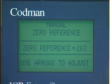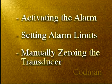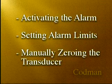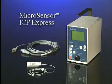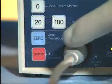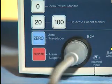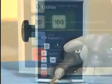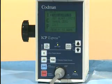The menu enter key allows access to additional functions such as activating the alarm, setting alarm limits, and manually zeroing the transducer. The ICP Express allows the user to program low and high limit alarms for the mean ICP, providing a warning to staff of predetermined patient conditions. An alarm suspend key also allows a quick means to eliminate the sound for two minutes once the patient's condition is acknowledged. Note that entering and exiting the main menu screen will turn the selected menu item on and off.